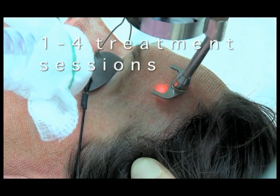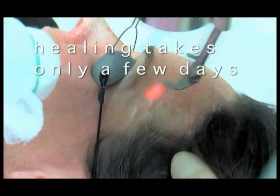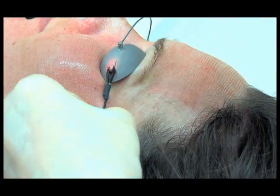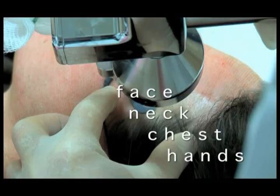Typically done in a series of one to four treatment sessions spaced three to six weeks apart, healing takes only a few days. Most skin areas can be treated, but the most popular areas are the face, neck, chest, and hands. The healing was so simple, and that's what I really liked about the process — you wake up one morning and he looks better, like all of a sudden it has changed overnight. It's smoother — it was like I could see it working.